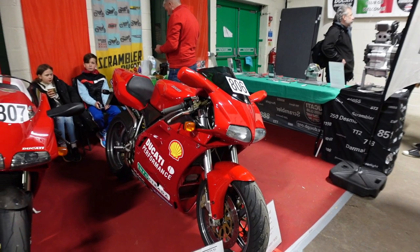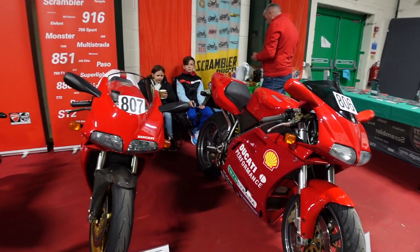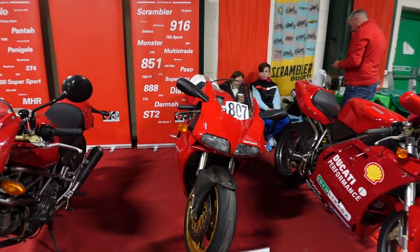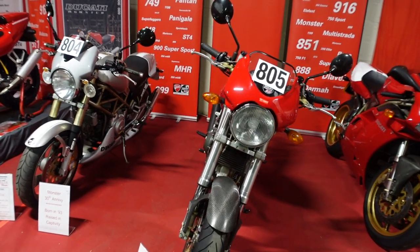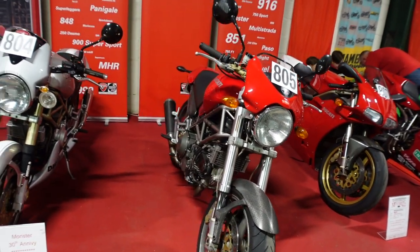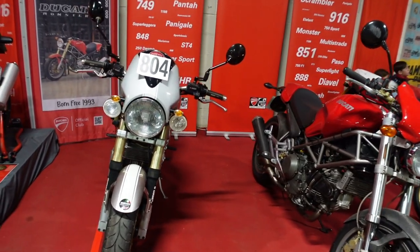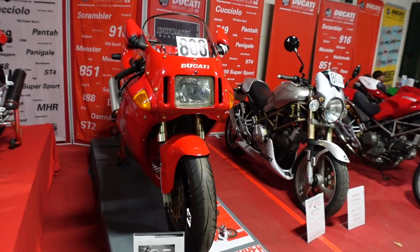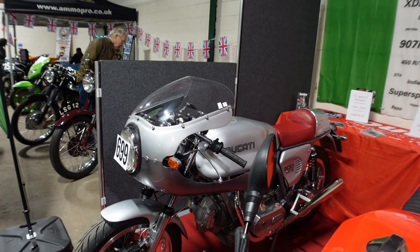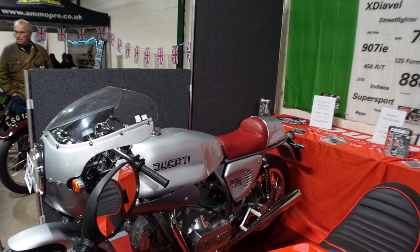Here we've got the Ducati 748, and then moving on we've got a 1997 Ducati 916 SPS. Look at these pair of monsters - we've got a 1999 900cc Monster and next to that a 1997 750 Monster, a 1993 888 Strada, and I'm liking this Ducati cafe racer style 900 GTS.